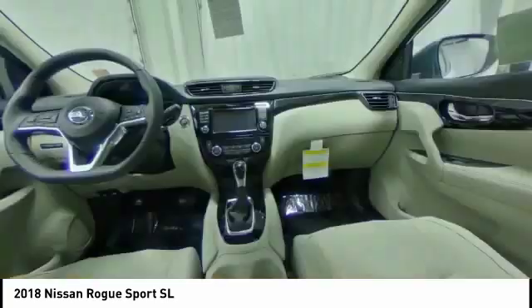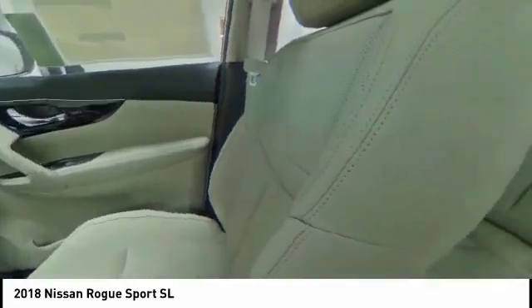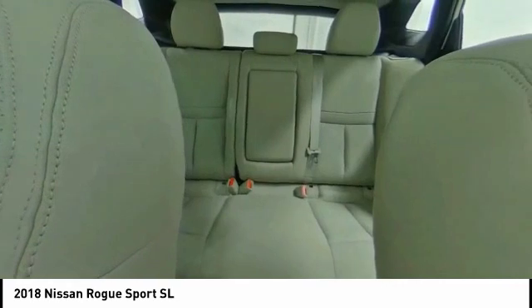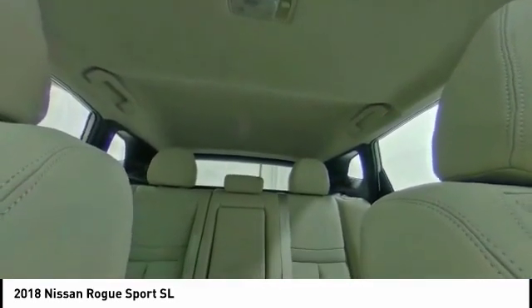Traction control, navigation system, air conditioning, dual airbags, power steering, alloy wheels, four-wheel disc brakes, electronic stability control, power windows, security system.